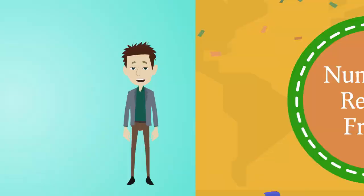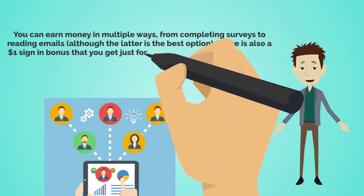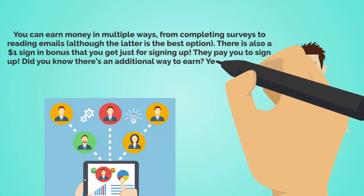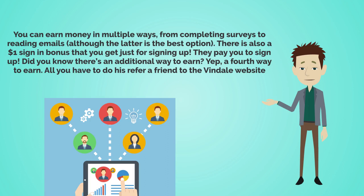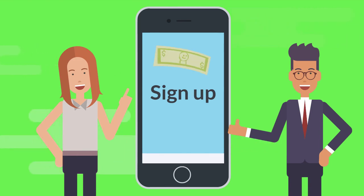Number six: refer a friend. You can earn money in multiple ways on Vendale — from completing surveys to reading emails — and there's also a $1 sign-in bonus just for signing up. There's also a fourth way to earn: all you have to do is refer a friend. Scroll down to the bottom of the page, find the Ways to Earn tab, and click on Referrals. This website's referral program will give you $5 for every friend you refer. So signing up earns you $1, and referring someone earns you $5 — that's already $6 for basically doing the bare minimum.